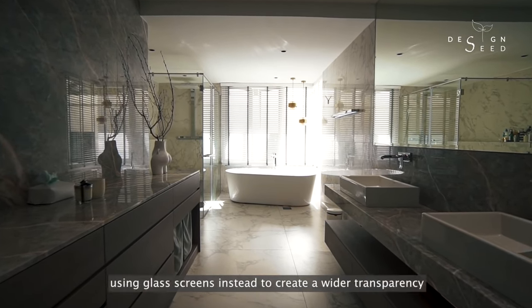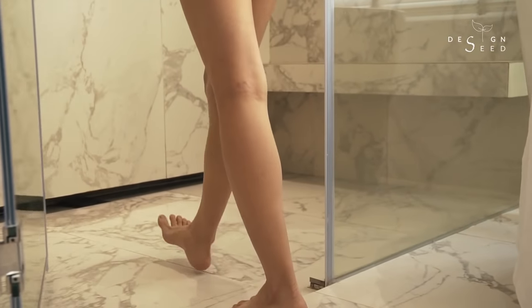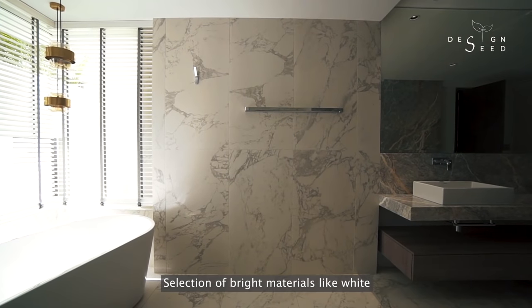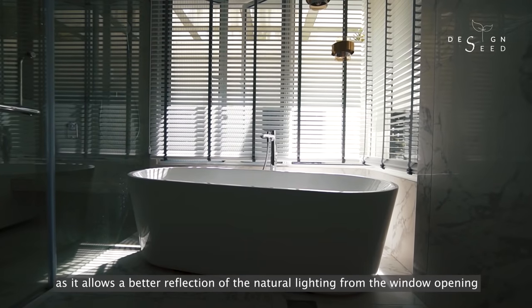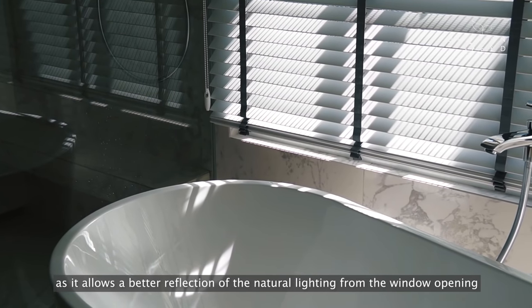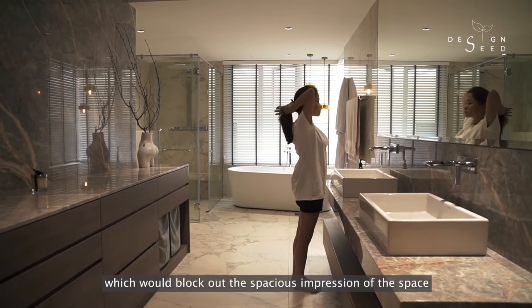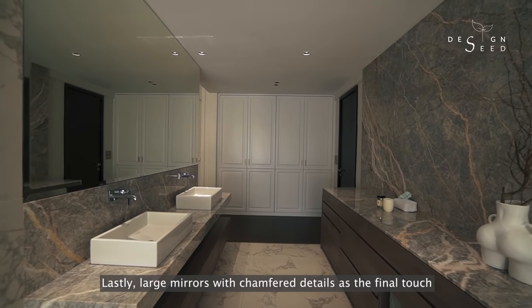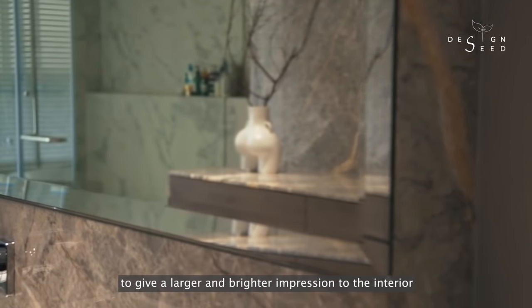Avoid having blocked-up partitions — use glass screens instead to create wider transparency. Selection of bright materials like white would greatly improve the lighting of the space and allows better reflection of natural lighting from the window opening. Reduce carpentry works at eye level which would block out the spacious impression of the space. Lastly, large mirrors with chamfered details as the final touch to give a larger and brighter impression to the interior.